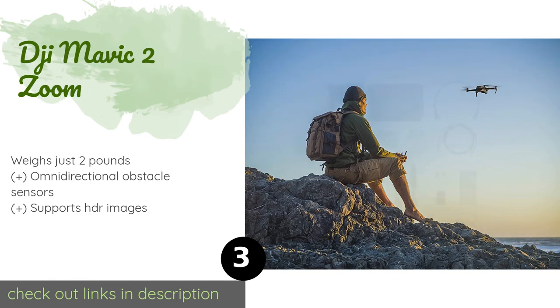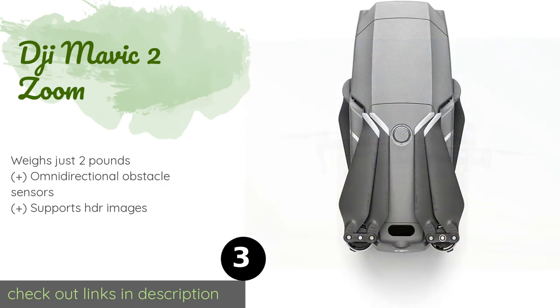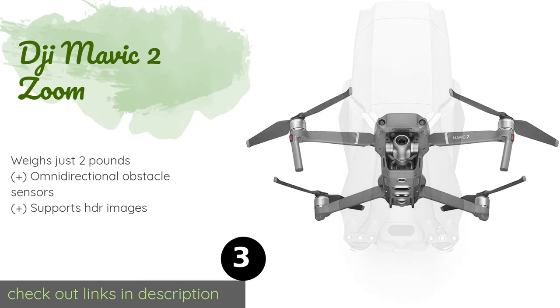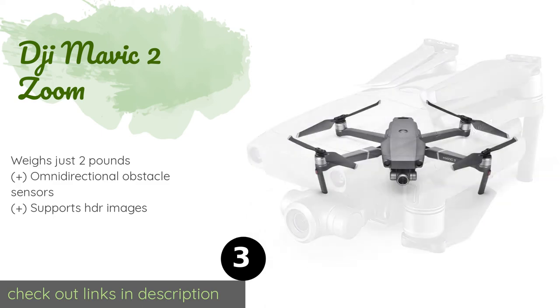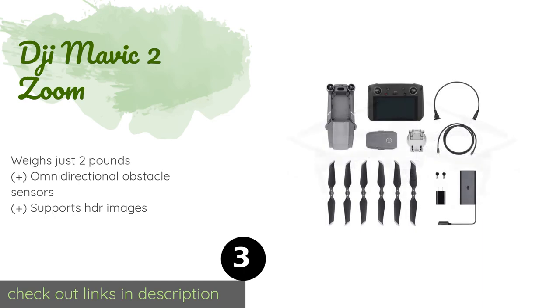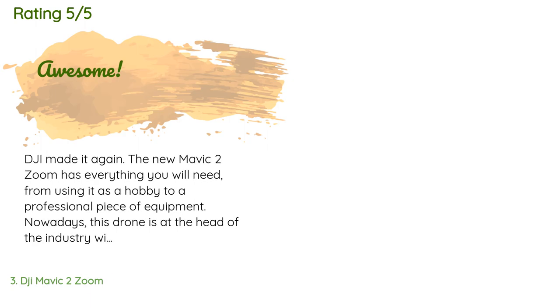The next one is DJI Mavic 2 Zoom. An innovative folding design has made the DJI Mavic 2 Zoom one of the most successful new options among many enthusiasts. A 12-megapixel CMOS sensor with 2x optical and 2x digital zoom means it's especially great for traveling photographers. This product is available on Amazon for $1,439, and is rated 4.5 stars from 160 customer reviews.